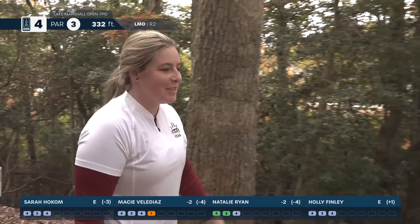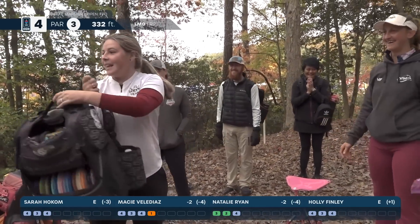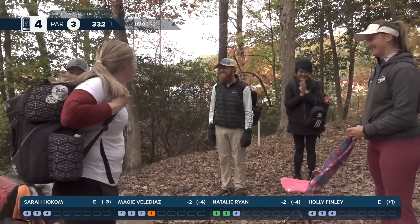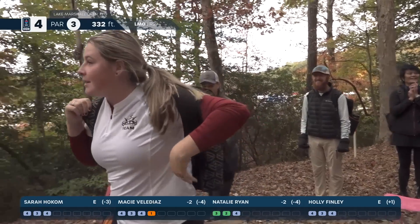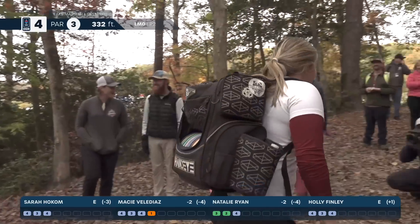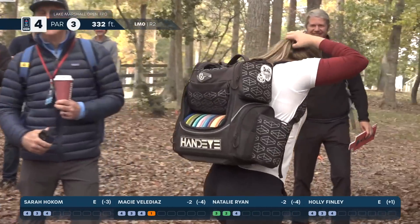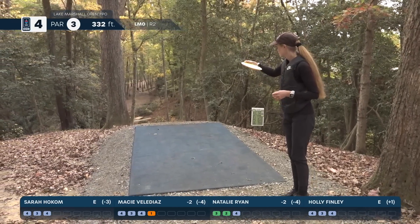I apologize for screaming — oh my goodness, that was amazing! What a great day. I did my best to not look at the scores today because we could hear the screams across the course and I didn't know what happened. But that is absolutely amazing. Great job, Macy.